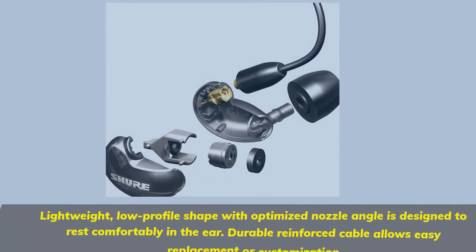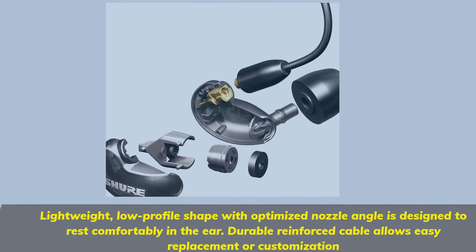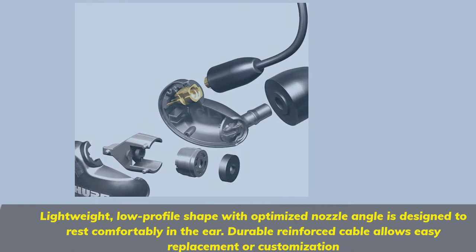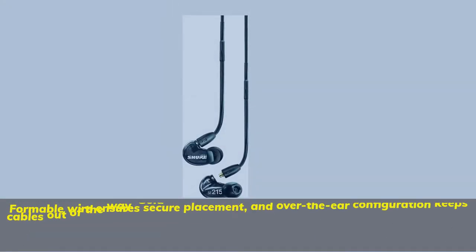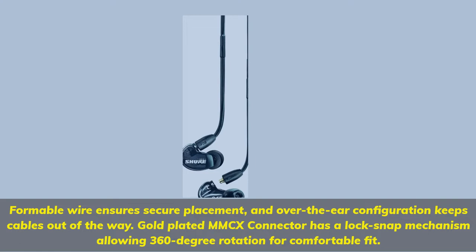Lightweight, low-profile shape with optimized nozzle angle is designed to rest comfortably in the ear. Durable reinforced cable allows easy replacement or customization. Formable wire ensures secure placement and over-the-ear configuration keeps cables out of the way. Gold-plated MMCX connector has a lock snap mechanism allowing 360-degree rotation for comfortable fit.